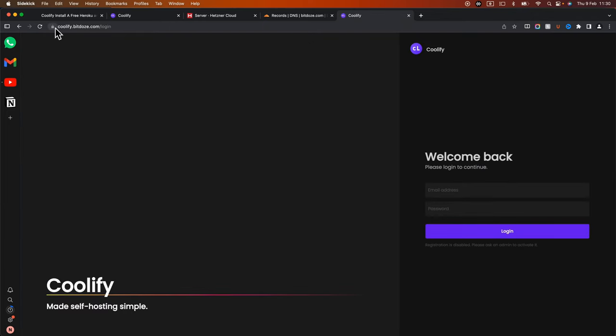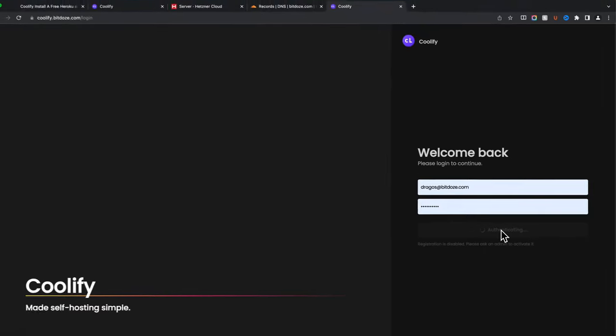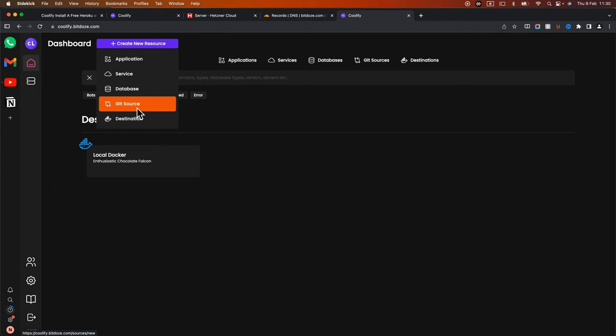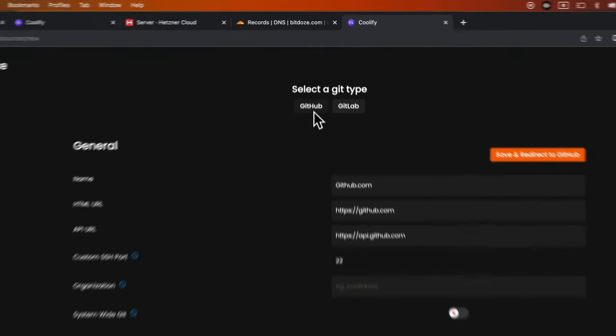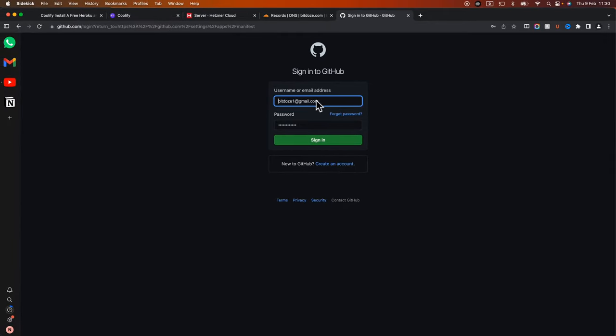The certificate is now generated. I'll put my email address and password to authenticate. Now I have access to Coolify securely. The first thing we're going to do is deploy a static website from GitHub — just like other hosting providers such as Netlify or Vercel. Let's add a source. You can choose from GitHub or GitLab; I'll choose GitHub, save, and it will redirect to GitHub to authenticate.